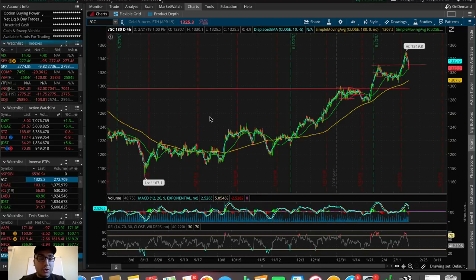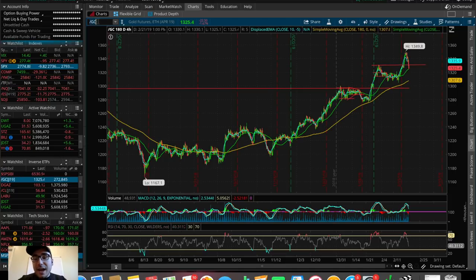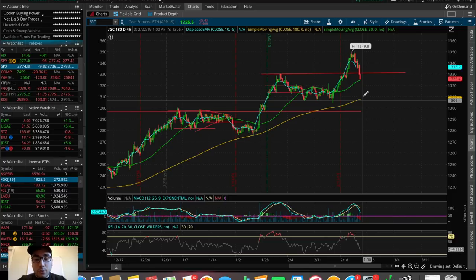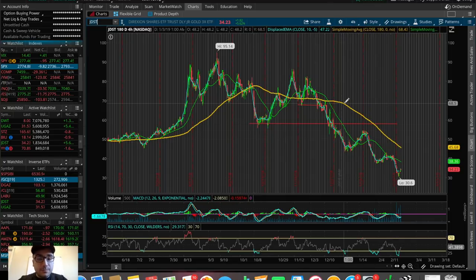We saw a big sell-off in gold today, down around $22, down around 2%. If we break this critical 50 SMA support level, we could be selling off more. I was watching the critical support at around $1,330 — the previous resistance — and we ended up breaking below that. I'm sure JDST did very well today. We broke one of the support levels, and if we break the 50 SMA that's going to trigger even more selling in gold. JDST was up around 5%, and if gold continues to sell off, it's going to be a pretty solid play over these next couple of days.